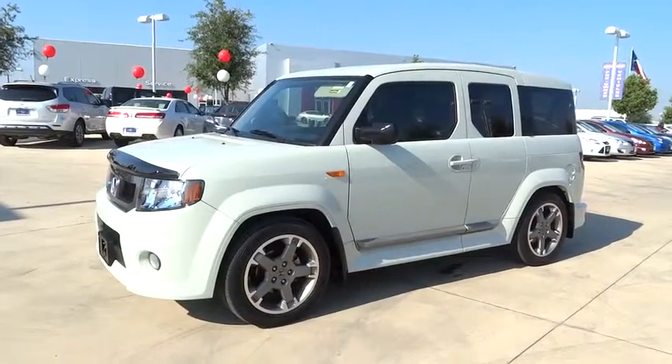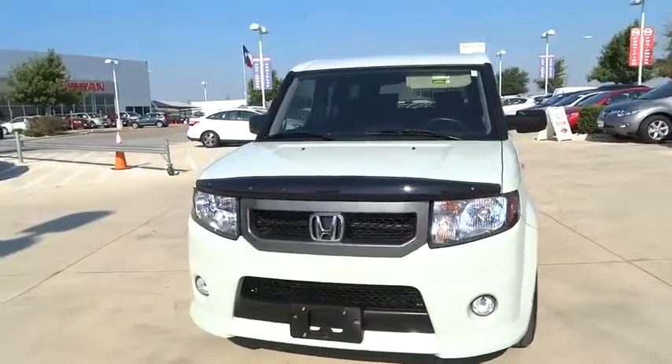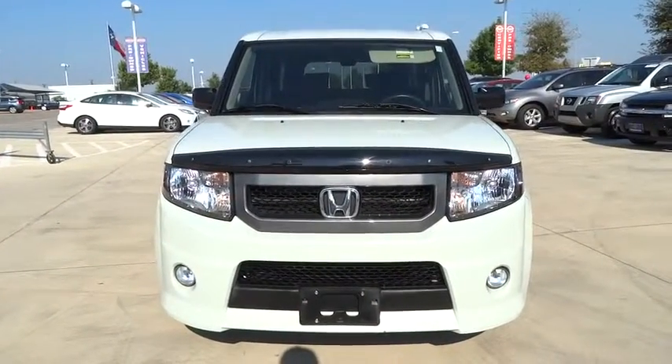The 2010 Honda Element. Fun, freedom, and flexibility from the inside out. This vehicle has less than 20,000 miles.